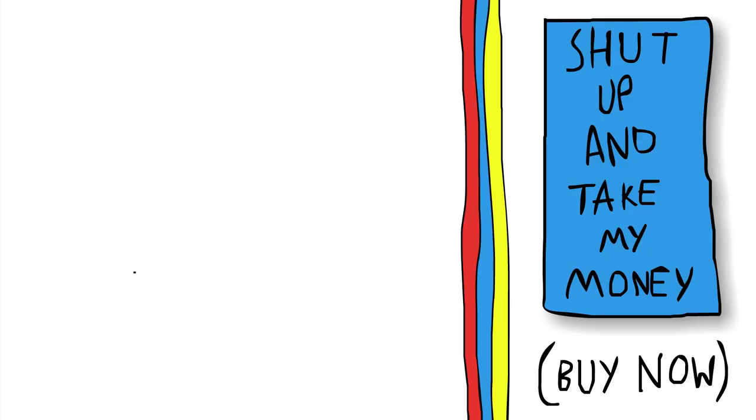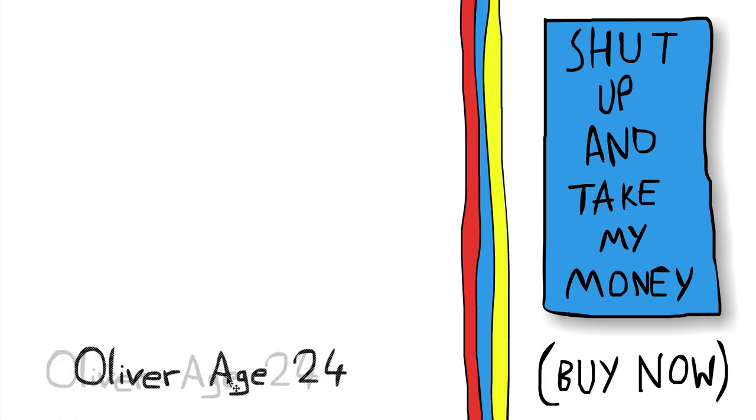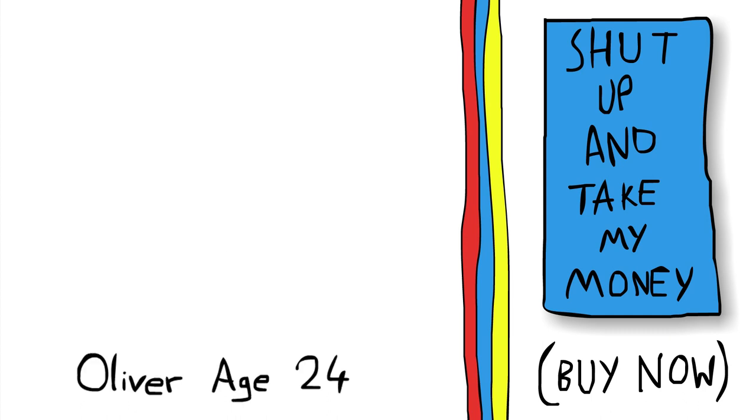So first of all, we need an idea, and the best way to get an idea is to steal somebody else's idea that is already really popular. So I'm going to do that, and I'm going to do a t-shirt for Lord of a Ring, which is one of my favourite films, and coincidentally one of the biggest films ever. So hopefully I'm going to sell a lot of t-shirts with this design.